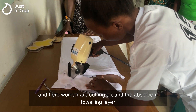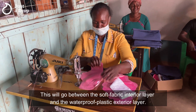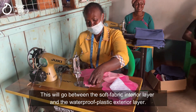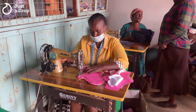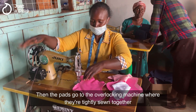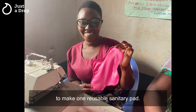Here women are cutting the absorbent toweling layer that goes in the middle of the pad. This will go between the soft fabric interior layer and the waterproof plastic exterior layer. Then the pads go to the overlocking machine where they're tightly sewn together to make one reusable sanitary pad.